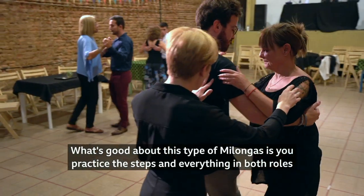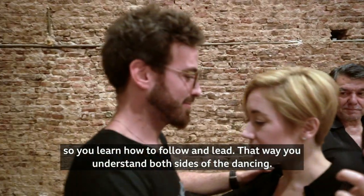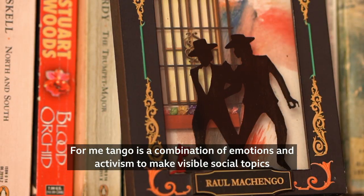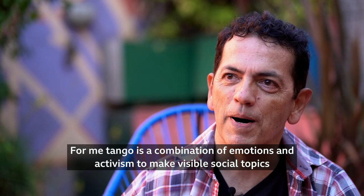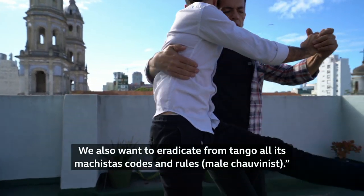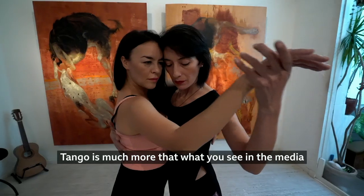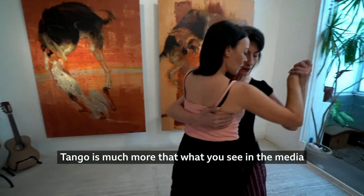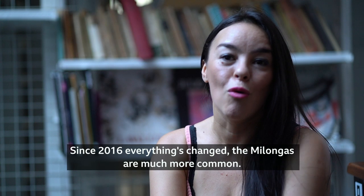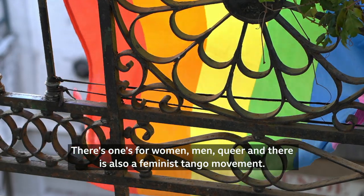What's good about this type of milongas is that you practice the steps in both roles, so you learn how to follow and lead, and that way you understand both sides of the dancing. For me, the tango is a combination of emotions and activism to visualize social topics, like homophobia in the world and the right to identity. What we propose is completely destroying the machismo content of the tango environment. The tango is much more than what you see in the media or in the conventional milongas. From 2016 until now, it is already very common — there are women's milongas, queer milongas, free milongas. Now there is a feminist movement of tango.